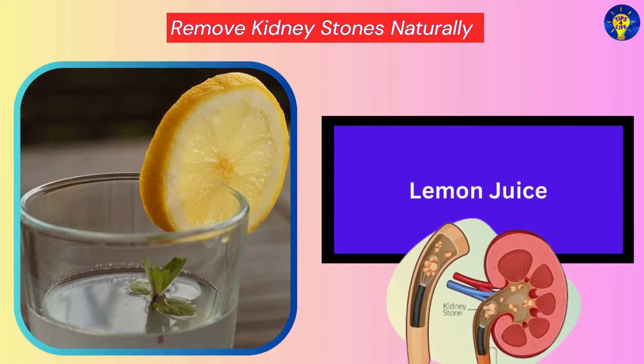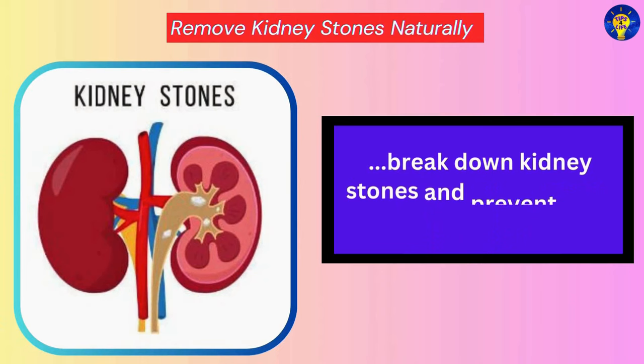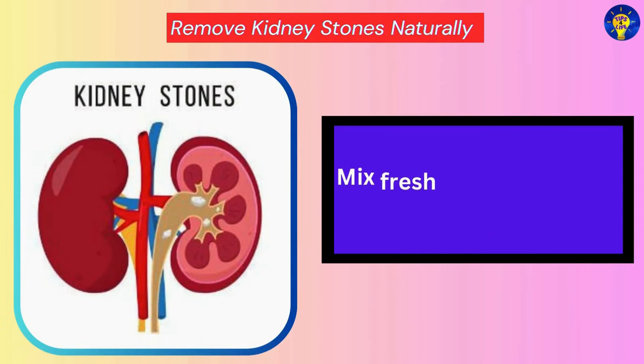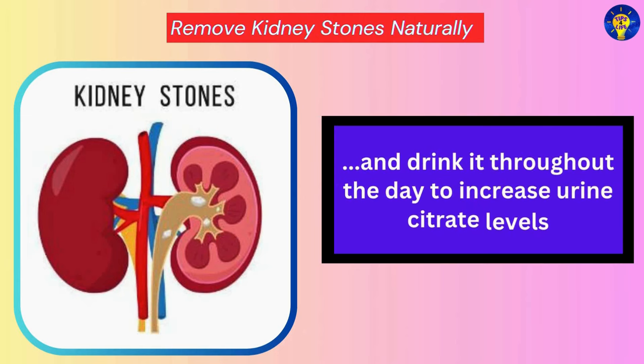Lemon Juice. Research has found that the citric acid in lemon juice can help break down kidney stones and prevent their growth. You can mix fresh lemon juice with water and drink it throughout the day to increase urine citrate levels.